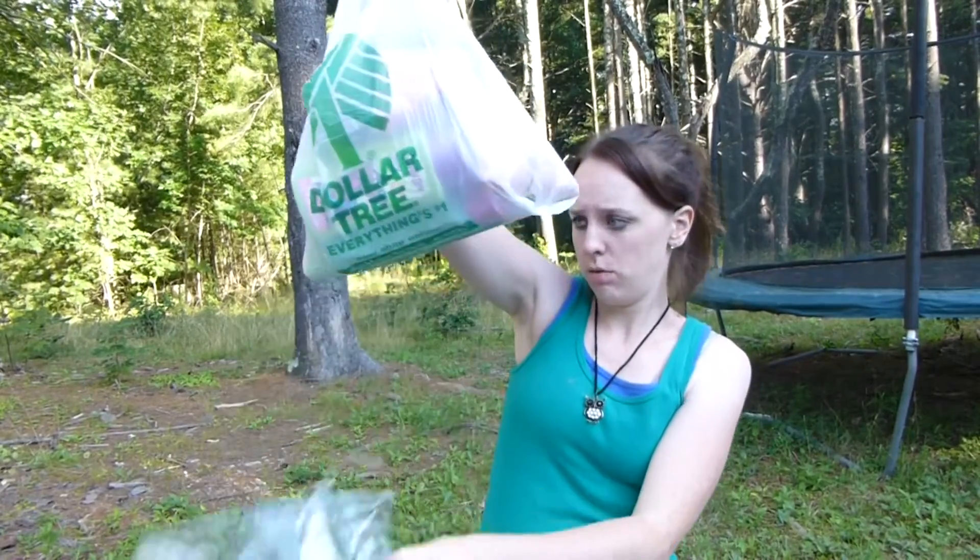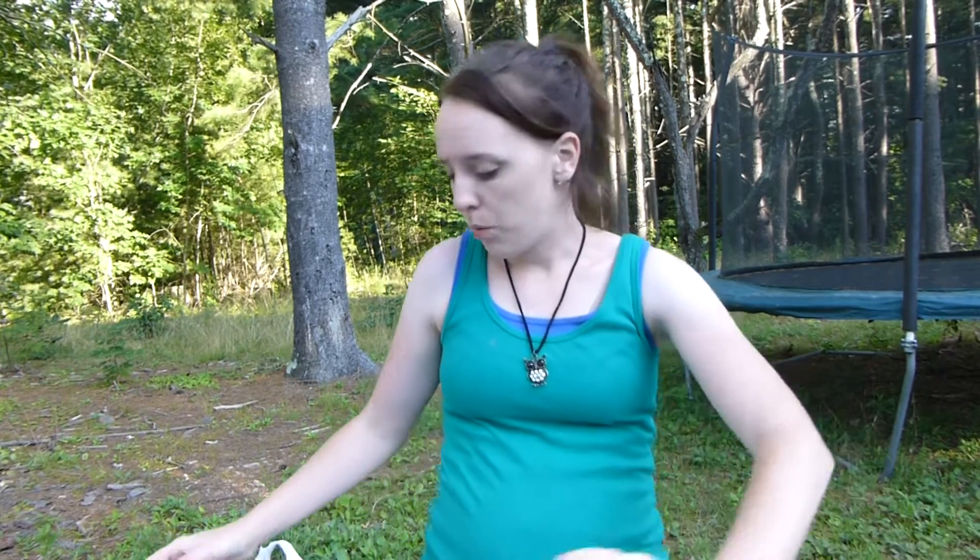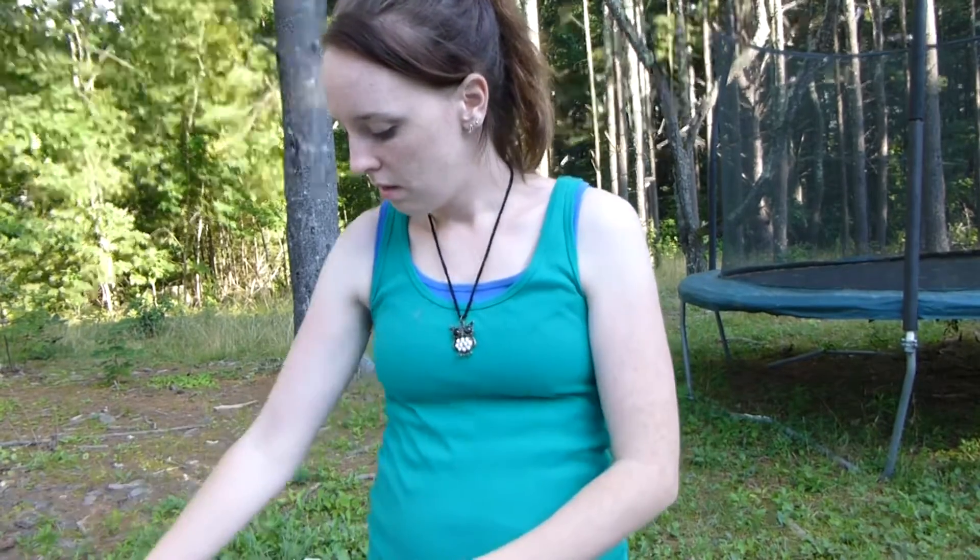Hey guys, I went to Dollar Tree again today. If you saw my Instagram picture, it was funny because I wrote right on there how I went to Dollar Tree to buy children's shampoo and walked out two bags and nineteen-something dollars later. So let's see what we got first.